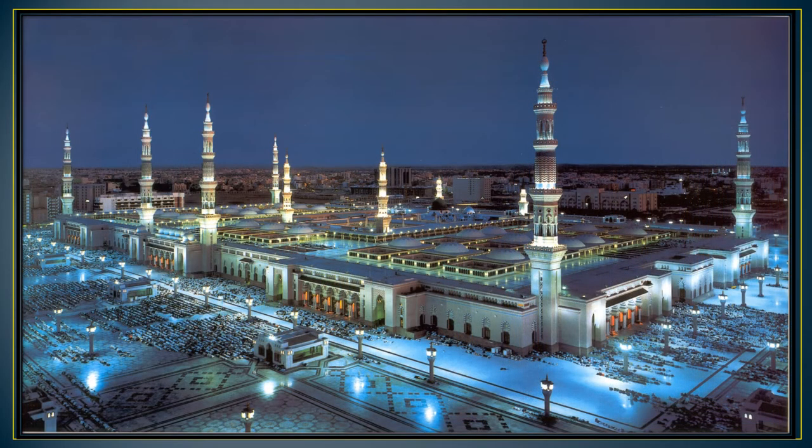Al-Masjid al-Nabawi is situated in the city of Medina, Saudi Arabia. The mosque measured 81 meters by 62 meters. Sun-dried mud bricks were used to construct the walls and string pebbles on the floor. There are 10 minarets which were 104 meters high.